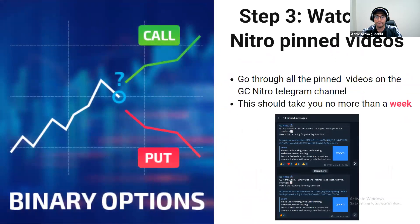Step three will be optional for some of you. If you've missed some of the sessions we've covered on Thursdays, every single session has been pinned in the Nitro Telegram channel. You can go through all of these — this is important because step four combines steps one through three. A lot of these sessions are relatively short, 30 to 40 minutes, sometimes even less. If you do one per day, you can cover all of them within a week. This step will be optional for those who have already attended these sessions.